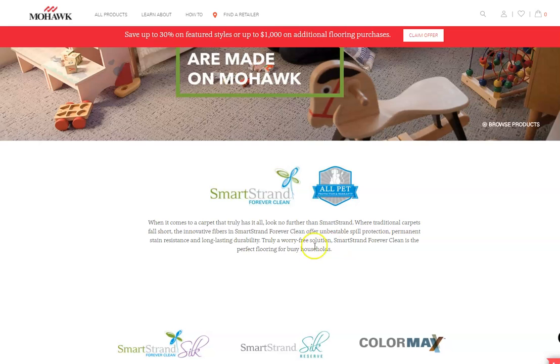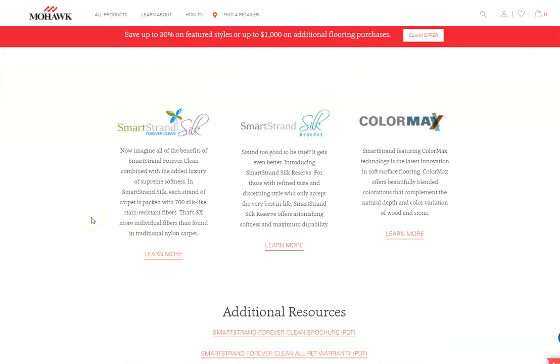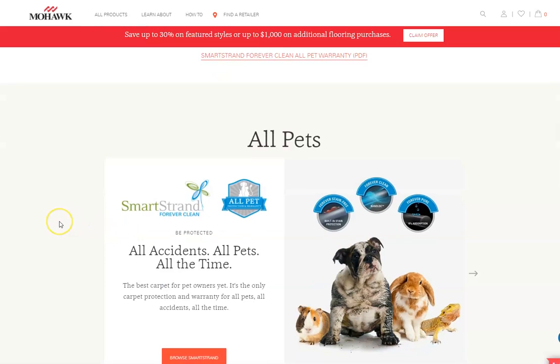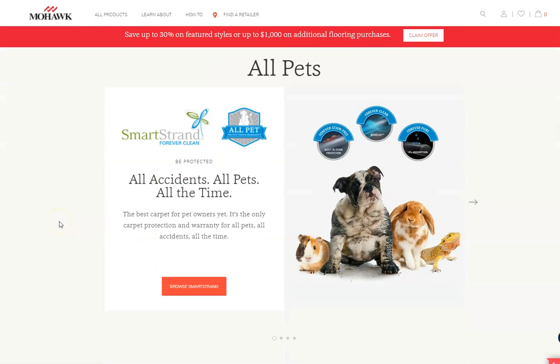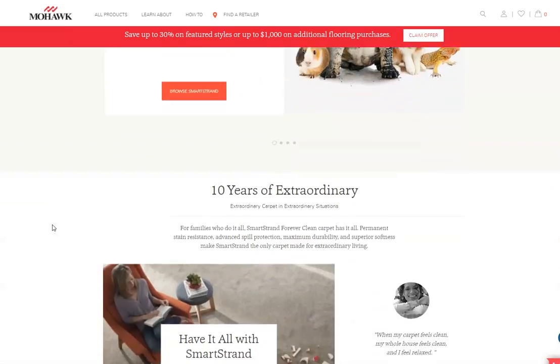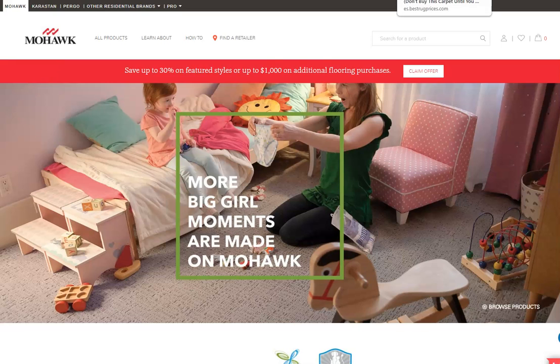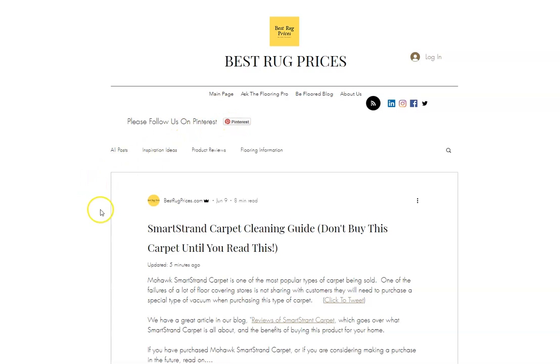It talks about the pets, the warranties, the different products within SmartStrand. It gives you the cleaning procedure, the pet warranty right here — pretty much all the information you need to research your carpet: what it covers and what it doesn't cover for pet urine, and how to clean it the best way. That's a really simple way to get to that information. Again, this information is on the blog article at bestrugprices.com, and we'll have the link to this blog article in the description box on this video. If you're trying to research SmartStrand carpet, this is definitely a good read that you're going to want to check out.